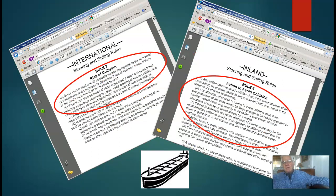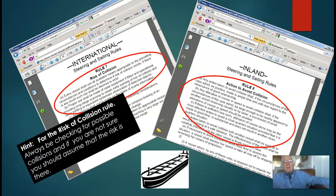I've got two more rules: risk of collision and action to avoid collision. Every vessel shall at all times determine — I call this the 'determine risk of collision' rule — determine if risk of collision exists. And then it goes on to say, if there's any doubt in your mind, assume it does. Short version: always be checking, always be trying to determine if there's a possible collision out there. And if you're not sure, assume there is a risk of collision.